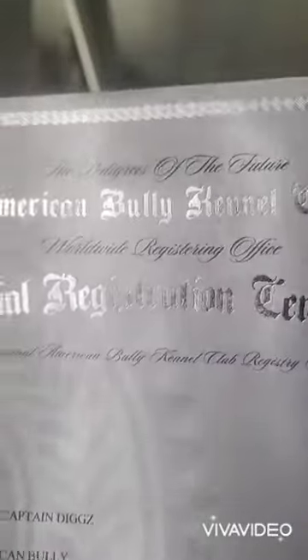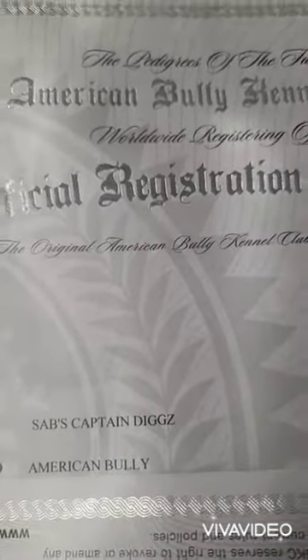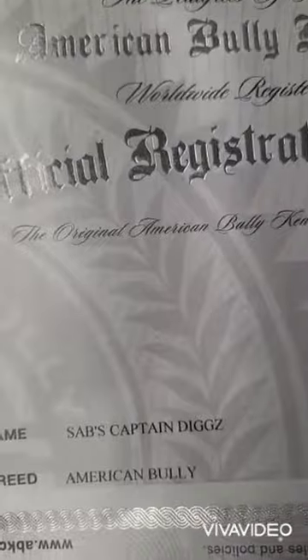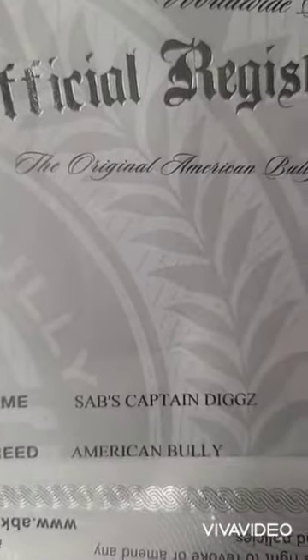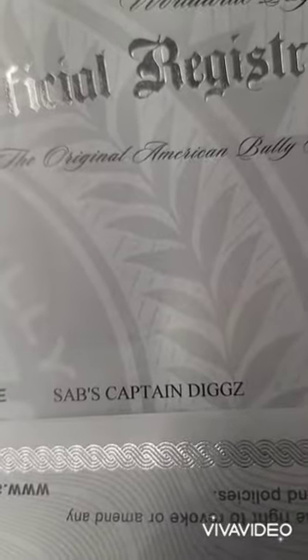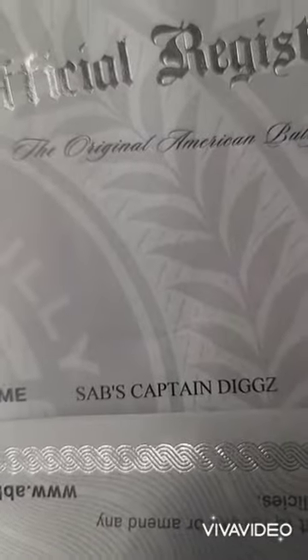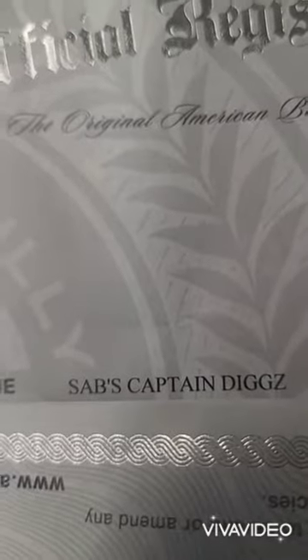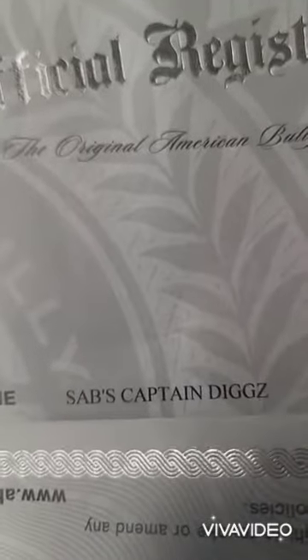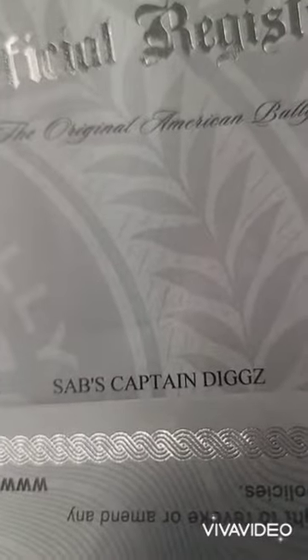Now I got another one for you — this is Dig's paperwork. This right here is Captain Digs' ABKC paperwork. And you see at the beginning of the name it looks a little different — it's just the initials, just 'SAB's Captain Digs.' And what that tells you right there is that this dog was owned and produced by us, so it's produced by SAB and it's owned by SAB.